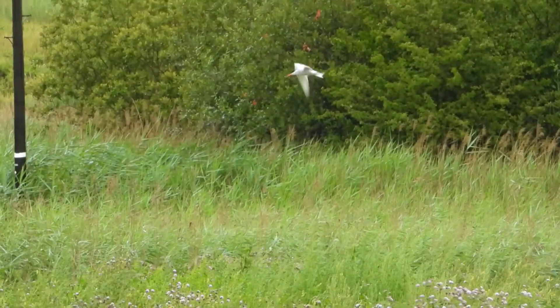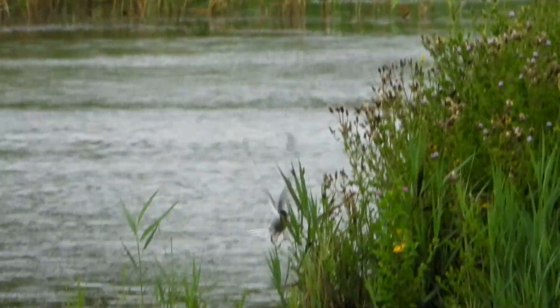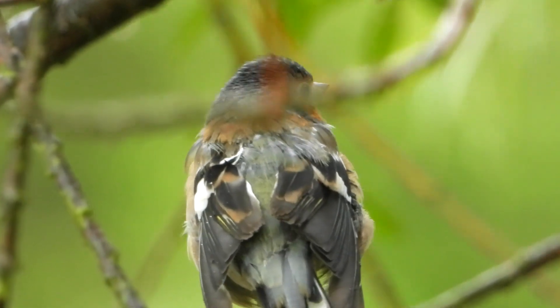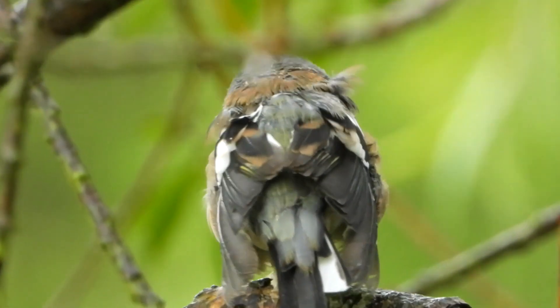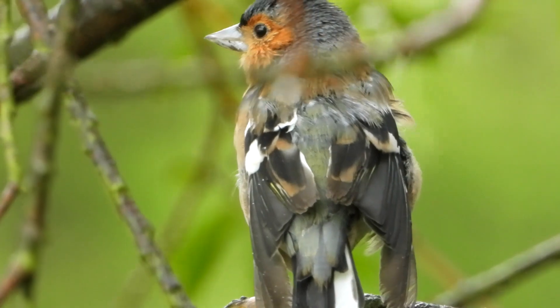We scan the edge of the island, waiting for any chicks that may show themselves, but none do. The feeding station has another scruffy-looking customer — this time a male chaffinch. I have to say, I haven't seen that many chaffinches this year.